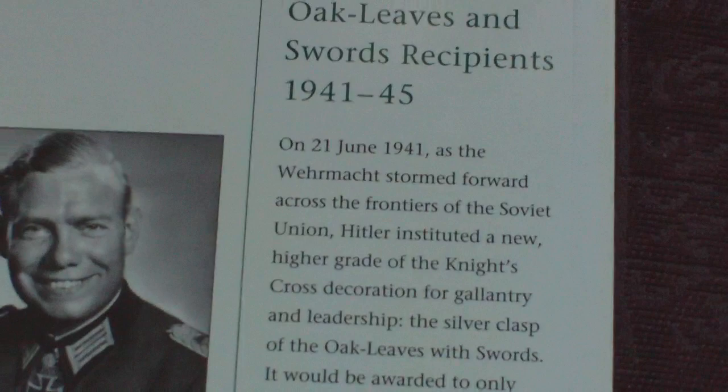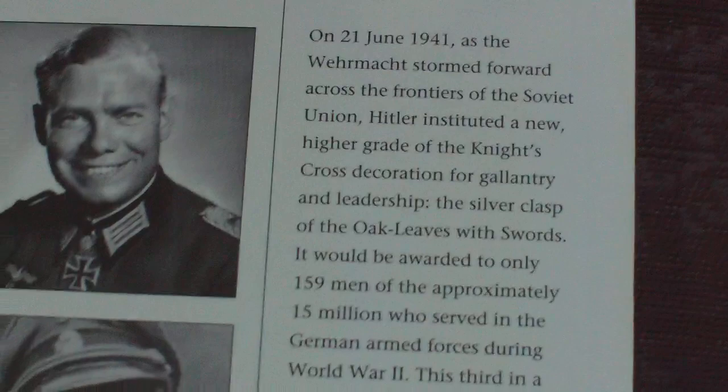It's got full-coloured artwork and detail photographs. It reads: on 21st June 1941, as the Wehrmacht stormed towards the frontiers of the Soviet Union, Hitler instituted a new higher grade of the Knight's Cross decoration for gallantry and leadership — the silver clasp of the Oak Leaves with Swords. It would be awarded to only 159 men of the approximately 15 million who served in the German Armed Forces during World War 2.